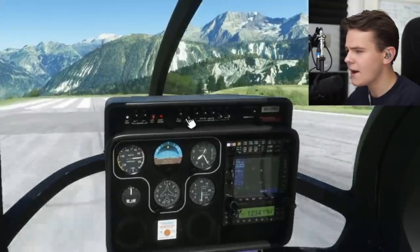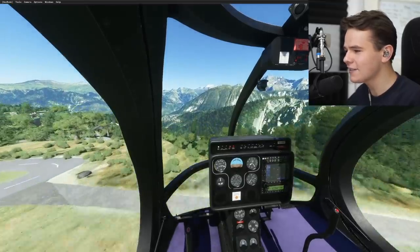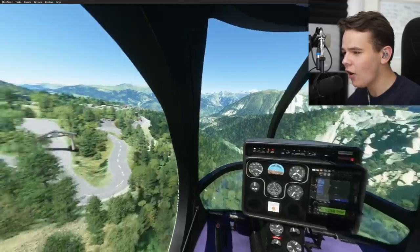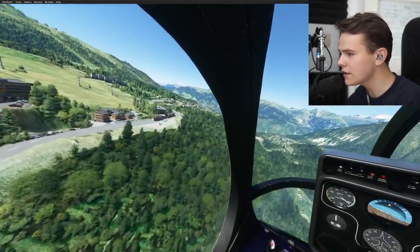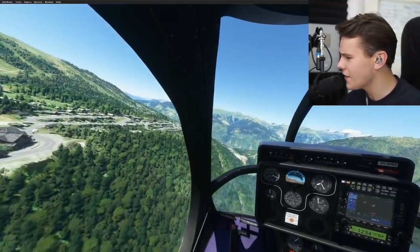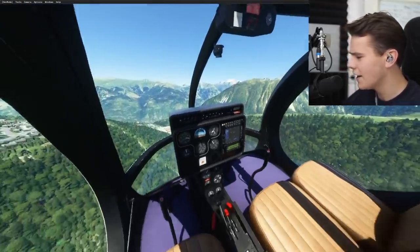Let's go ahead and take off. Flying this plane is quite interesting, and it actually isn't as slow as I thought — this is really fast. Holy moly. Especially with these windows, you can see a lot. This is actually quite a fun plane to fly.